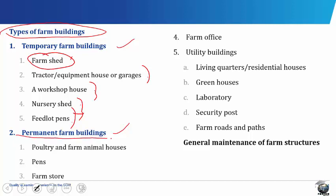Permanent farm buildings are solid buildings normally constructed to last for a very long time. They are made of more costly materials. The materials used in construction include cement, sand, stone, iron rods, aluminum sheets and planks or wood for roofing. Permanent buildings are not often abandoned because of the much money and time involved in their construction.